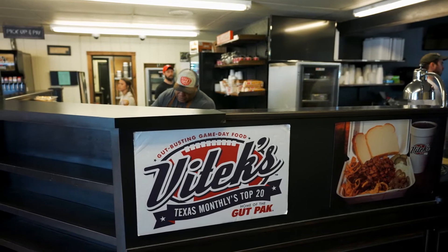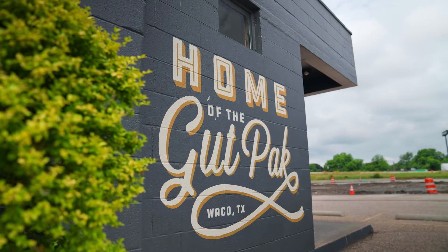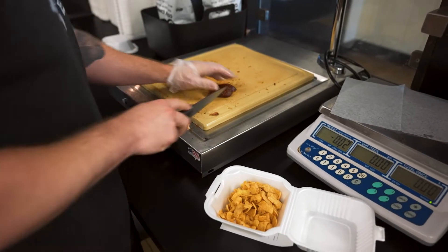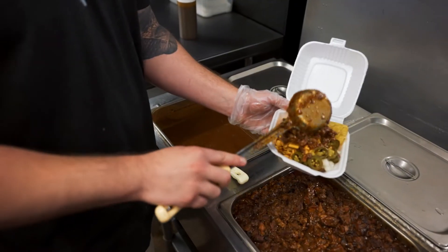College is a great time to be active, but you also have to make memories. A great Baylor tradition is called the Gut Pack Run. Runners run to a famous restaurant in Waco called VTechs and quickly consume their famous specialty, the Gut Pack. The Gut Pack consists of sausage, beans, barbecue, cheese, and a Frito Pie. The crazy part is, after eating the Frito Pie, you run a mile back to campus to finish the race.